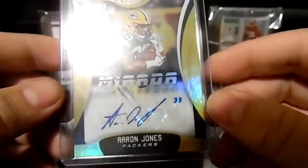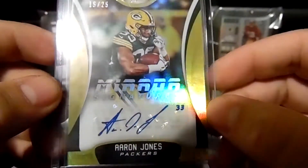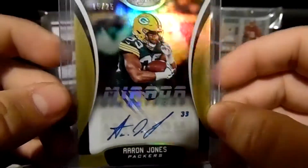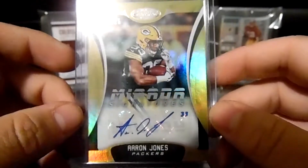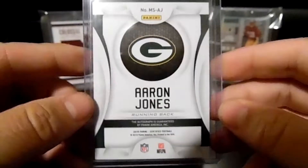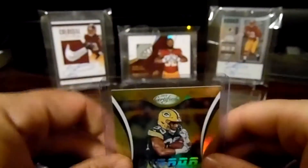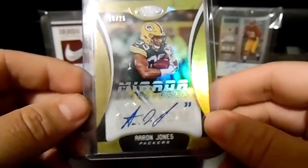The auto — the other auto that I got — was this Aaron Jones Mirror Signatures. It is 15 out of 25, so super short print. It is pretty nice to get a decent auto. I'll say decent — he hasn't really played much and he's got some legal issues going on.